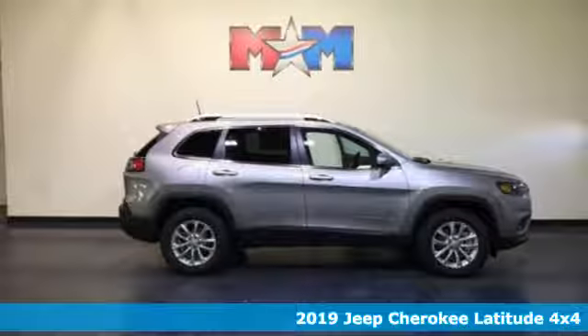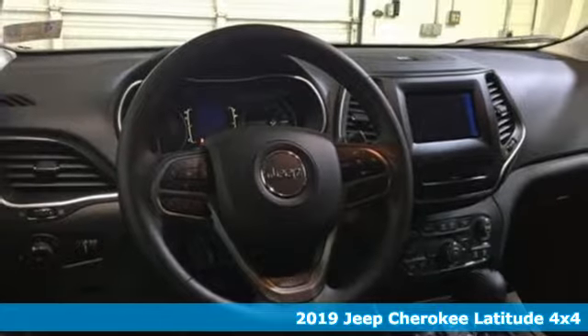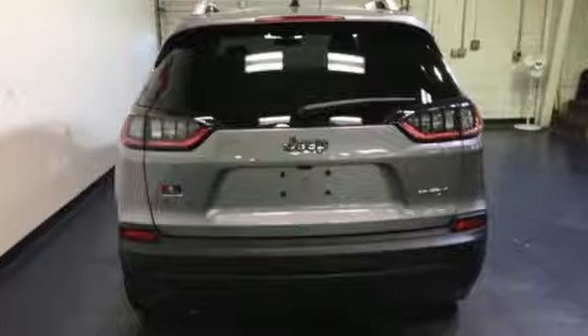It's a 2019 Jeep Cherokee. Freedom and adventure await in this sophisticated and versatile Cherokee. It comes with the features you need, and better yet, want.